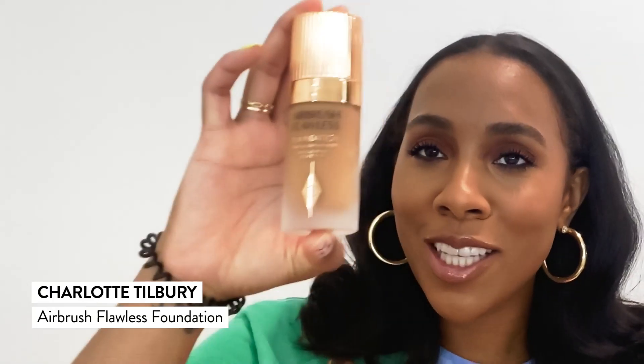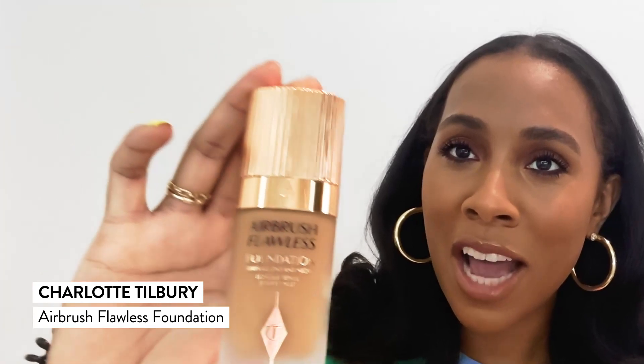Next up is the Charlotte Tilbury Airbrush Flawless Foundation. Who doesn't like Charlotte Tilbury these days? This foundation is more than just a weightless full coverage, more than just a natural matte finish — it has skincare benefits in it. It reduces the appearance of fine lines, wrinkles, and pores. It's a natural matte, so it's going to give you that airbrush look.